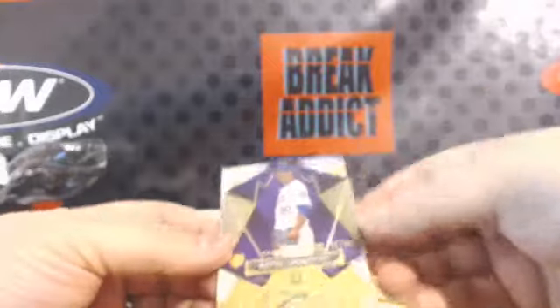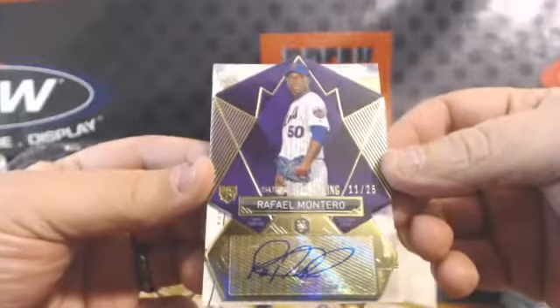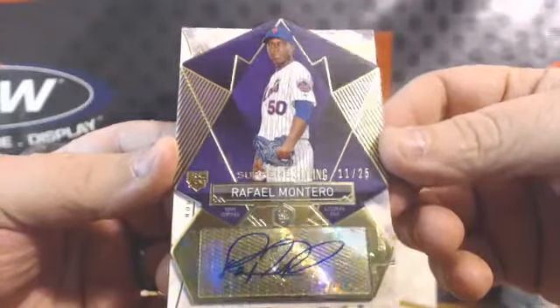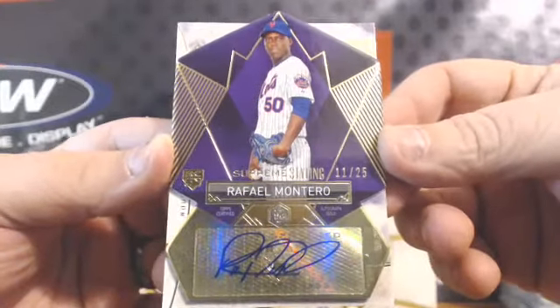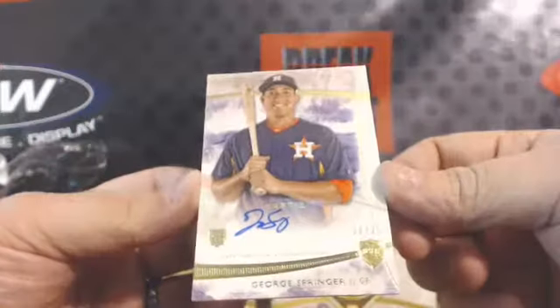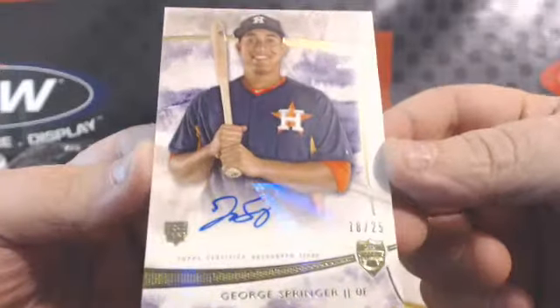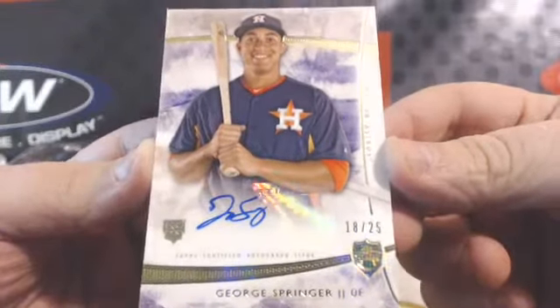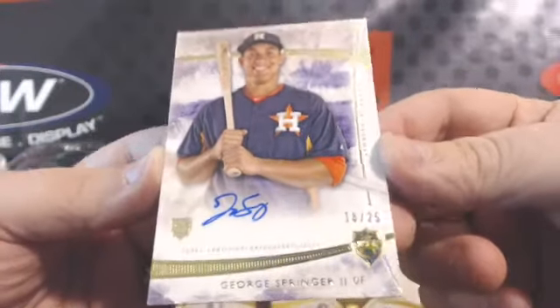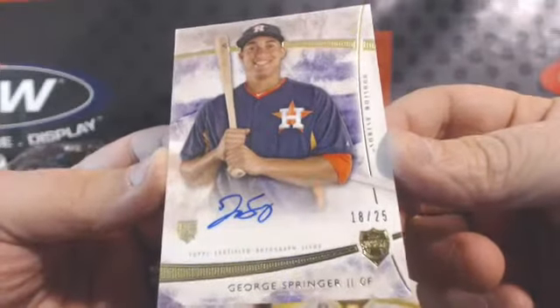There's a Mets purple parallel — Supreme Styling's 11 of 25. Raphael Montero — he's a real nice Mets prospect. That's pretty thick looking too, nice looking cards. Oh, here we go — George Springer, 18 of 25. That's what your Abreu is going to look like, only a different picture and a different auto. George Springer, 18 of 25 for the Astros. That's some pretty decent hits here so far.